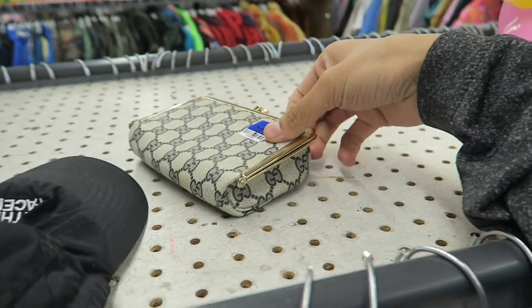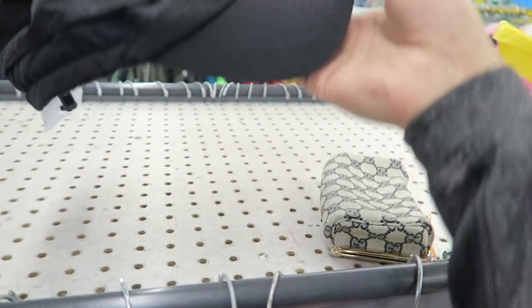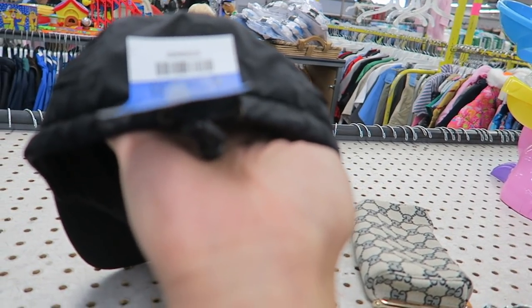Then I found a bootleg Gucci pouch — this one's actually in really good condition, might scoop this. And then a vintage North Face hat, it's kind of like a 5 panel. This is pretty fire — the strap is right there for tightening.